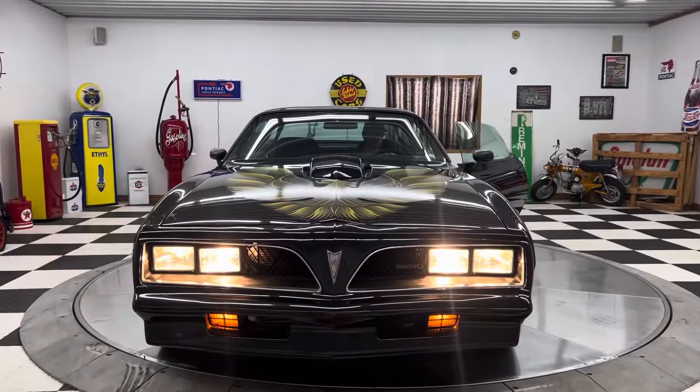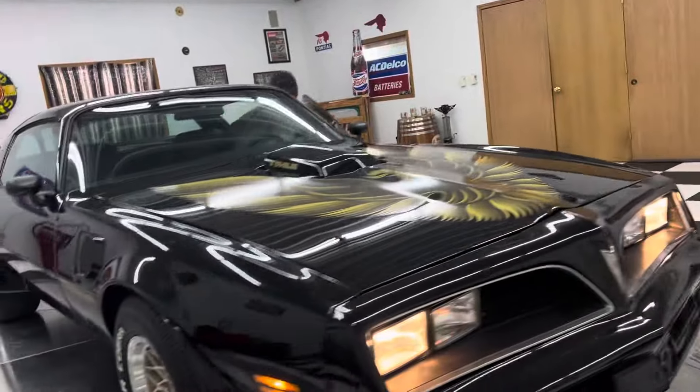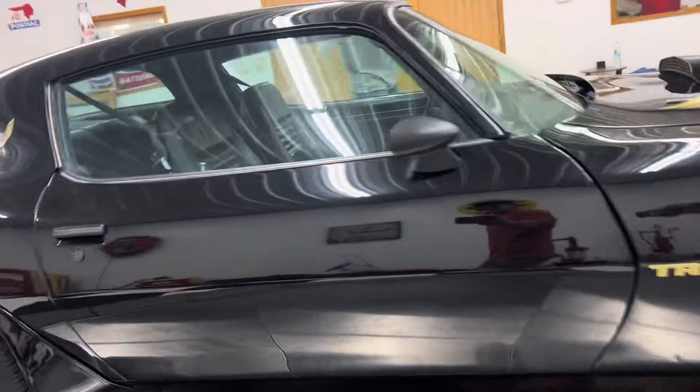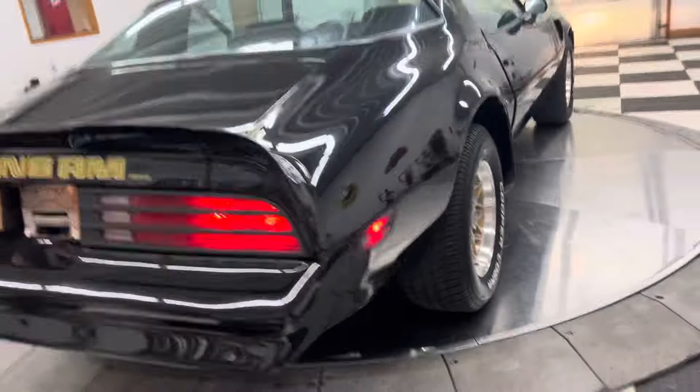Headlights work, parking lights work, right turn, left turn — yes, they all work. It's an awesome car and I haven't even gotten to drive this car yet, so let's take her out for a spin.